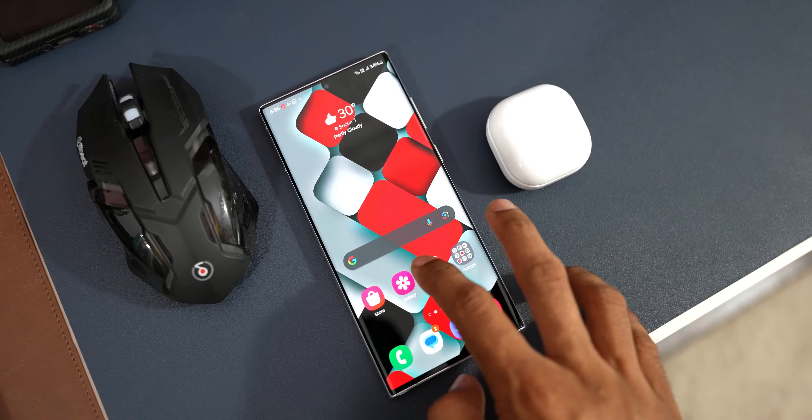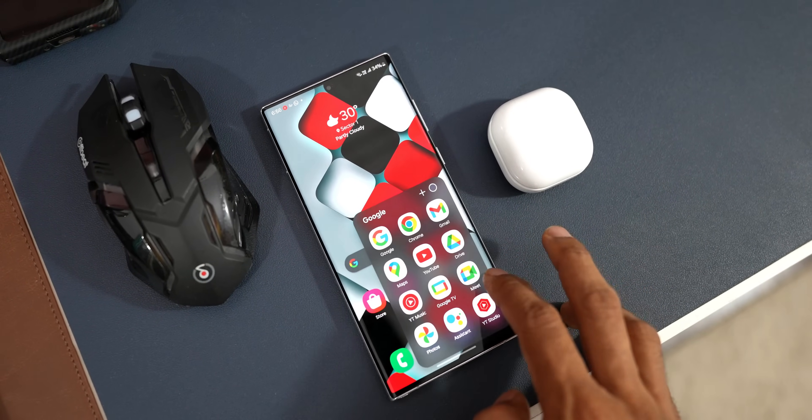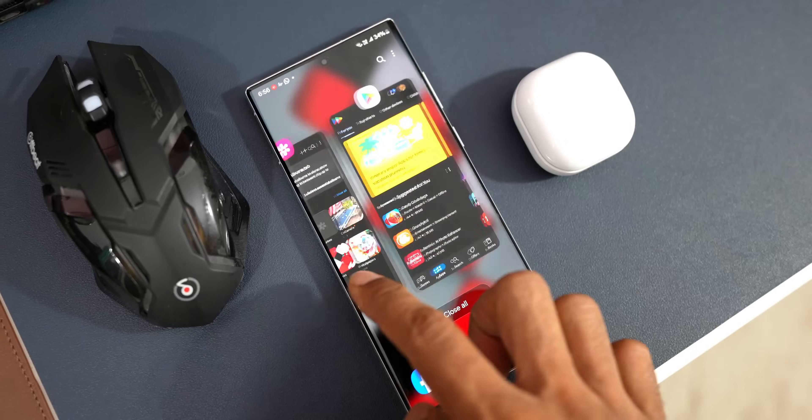After the reset, the phone is running really smoothly. The animations are amazing on One UI 6.1 and the stutters and lags are gone. I updated the phone the day before yesterday evening and have been using it for more than a day — I have not noticed any stutters or lags on this device.